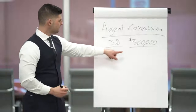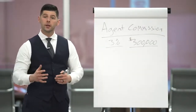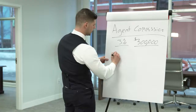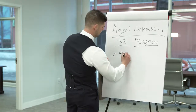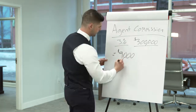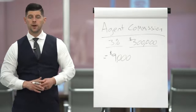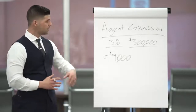So it's three percent of three hundred thousand. The gross commission on one side of the deal is going to be nine thousand dollars. So nine thousand dollars will be the gross commission.